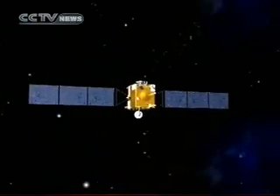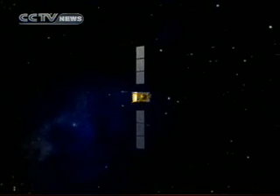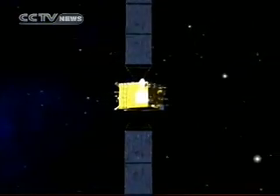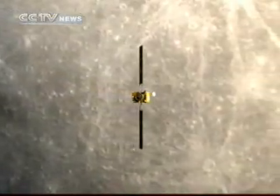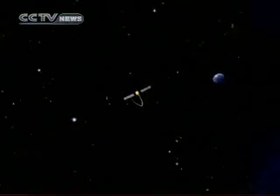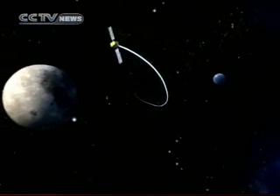The satellite will reach the moon's vicinity after some 112 hours of flight. The most important step at this time will be to operate the satellite's braking. There is only one chance for the satellite to meet the moon in its orbit. If the braking does not succeed, the flight around the moon cannot be accomplished.